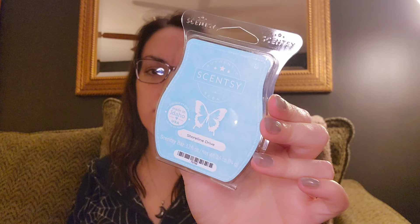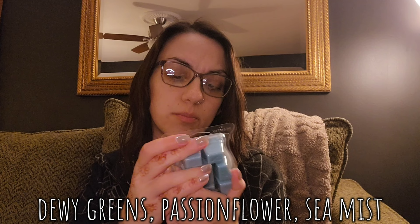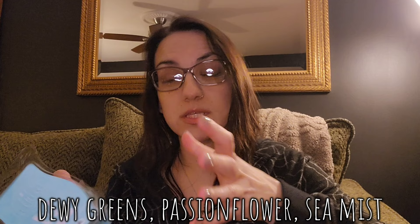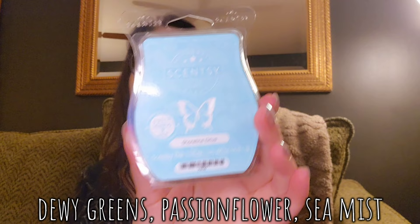I grabbed one bar of Shoreline Drive — I saw it pop up in clearance. My label is a little bubbly, but it's a really nice scent. It didn't come back for the spring and summer catalog this year, hence the clearance. It's kind of soapy and fresh, slightly aquatic — really nice. So one bar of Shoreline Drive.